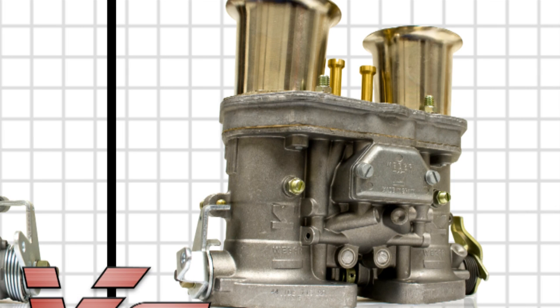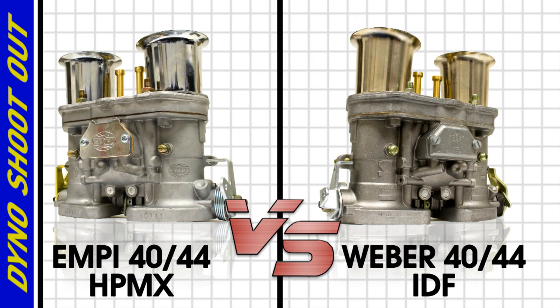Weber has a significant history and reputation, while the MPH-PMX is relatively the new kid on the block. We are very confident that our HPMX holds its own against the Weber, but thought that a straight-up dyno test would confirm for us — and more importantly for you — that the MPH-PMX is every bit as good as the Weber.